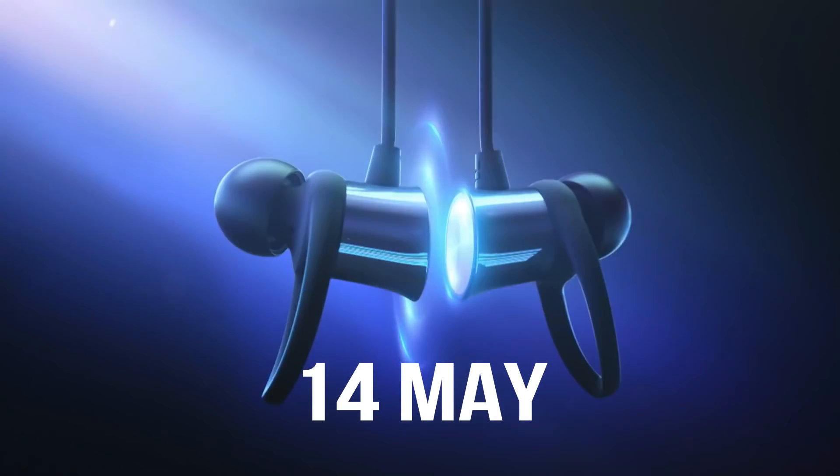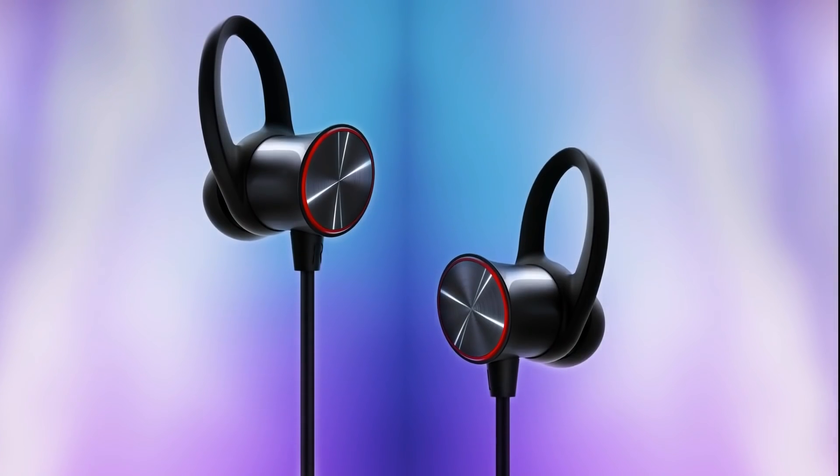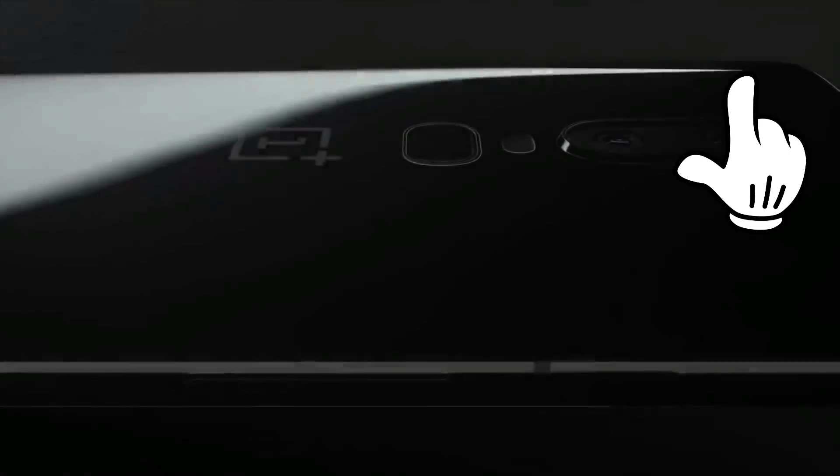Hey, what's up guys, welcome back. The OnePlus 7 Pro will be releasing on the 14th of May, which is less than 10 days from now, and I have already covered the Indian pricing of the OnePlus 7 Pro in my yesterday's video, which you can check out from over here.